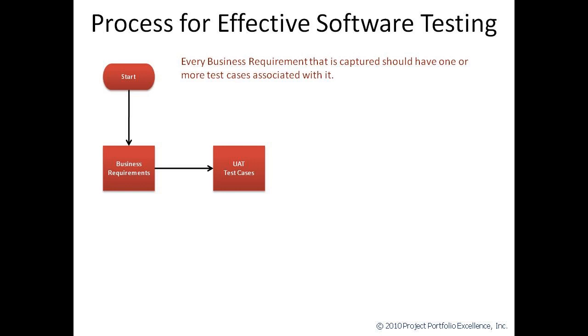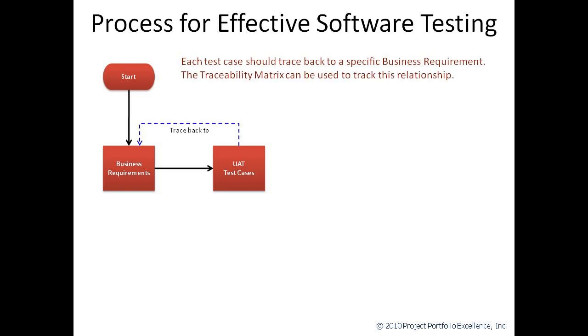As you're creating and documenting your business requirements, one of the questions you need to ask is, how are we going to test this? Business requirements are tested during user acceptance testing. That's where the business users do the final testing on the deliverables to make sure that they fulfill the specifications that were given to IT for the development of the system. As we're creating UAT test cases, we want to make sure that each test case ties back to a particular business requirement. This is ensured using the traceability matrix, which might be nothing more than an Excel spreadsheet. The important thing is we don't want to have any business requirements that don't have associated test cases, and we don't want to have any test cases that don't tie back to specific requirements.